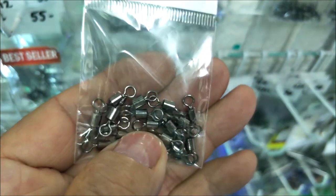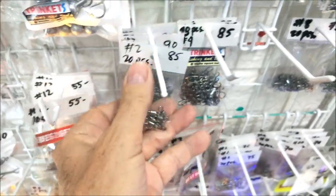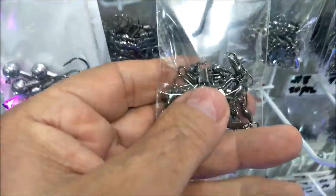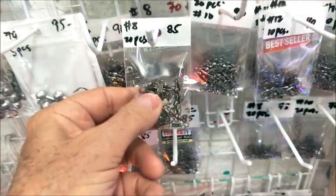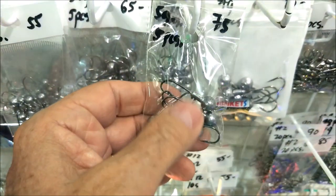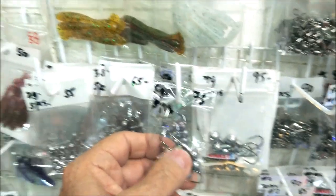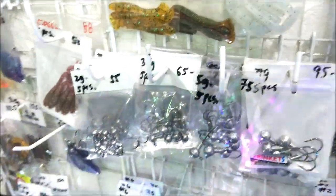They've got all kinds of swivels and snap swivels in the right sizes. Barrel swivels are 85 pesos for 20 — that's a good deal — and snap swivels are also 20 pieces for 85 pesos, which is about a dollar seventy. They've also got weighted heads you can slide onto a silicone grub to add weight so you can cast them.